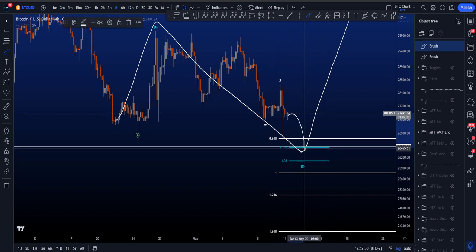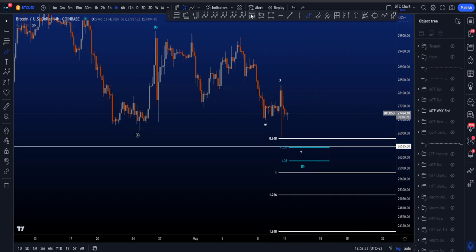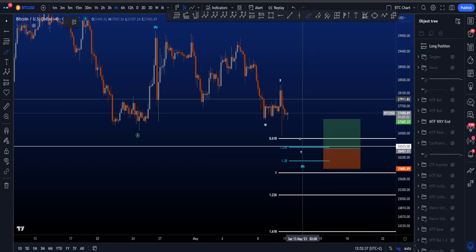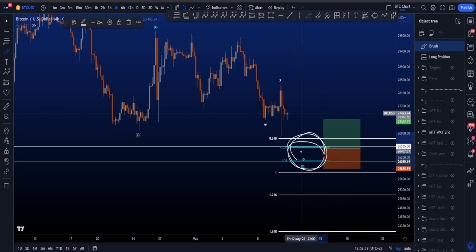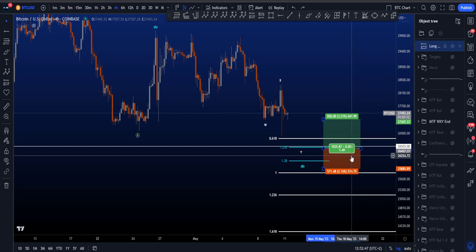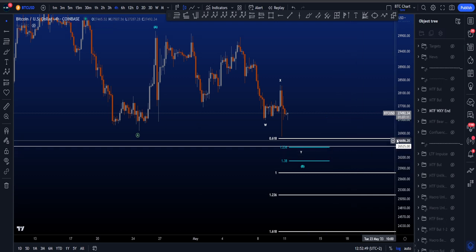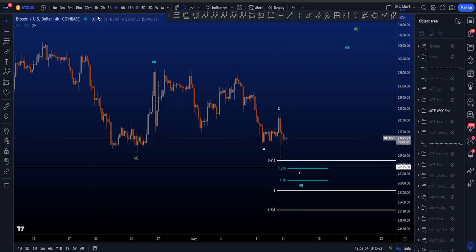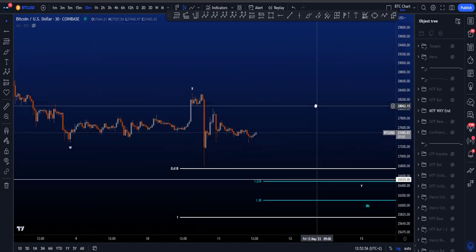If price goes to the downside, this is definitely an area I'm looking for — for potentially trading it to the long side, depending on what price is going to do and what structure it creates. Because if price moves down but doesn't find any support, it of course doesn't make sense to enter a long position. So make sure you stick to your plan, have your entry requirements and your strategy, and trade safe. This is the more bearish scenario where we are going to range a little bit locally.